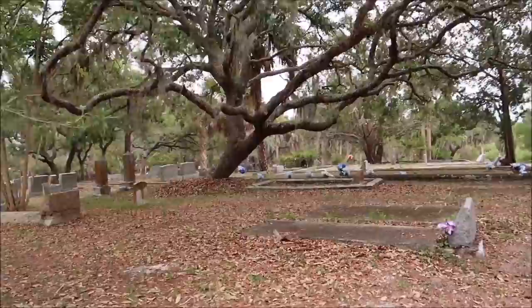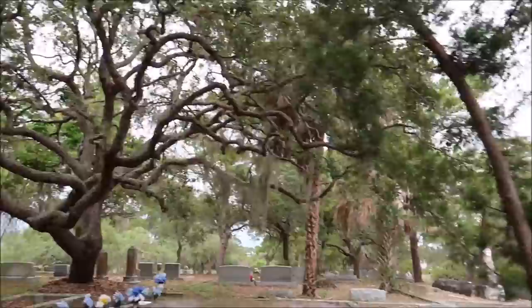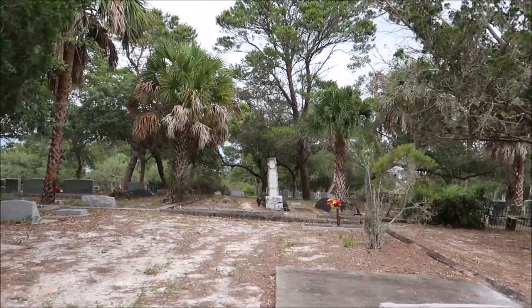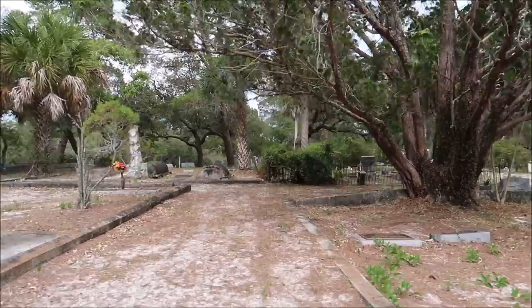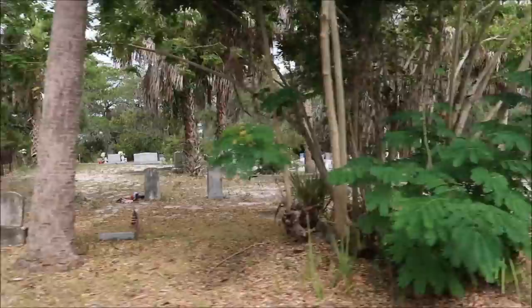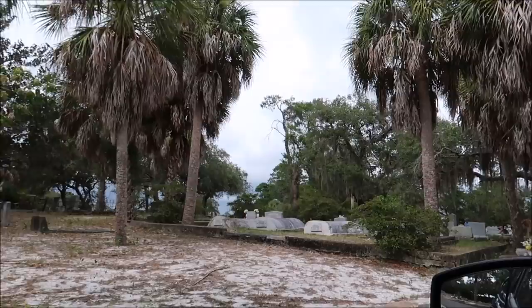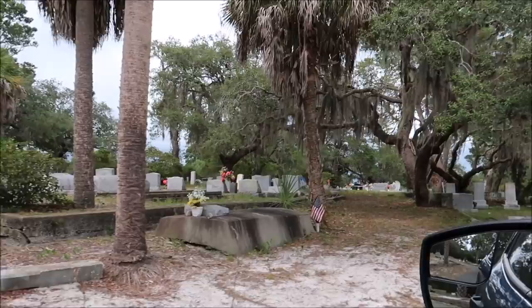Look at these trees, guys. There are some old graves right there — really old ones. This is back to the beginning of the cemetery. I'm going to cut to the left. I want to get out right up in here. All right guys, I'm going to get out and we're going to go for a walk up there and see those old graves.